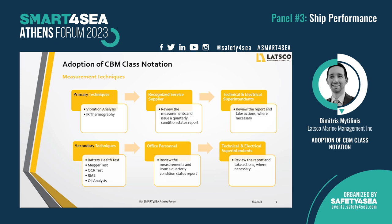For the secondary techniques, measurements are collected by crew on board and the quarterly condition status report is released by office personnel. These condition status reports are forwarded to the technical department of the shipping company, and the technical and electrical superintendents review these reports and take actions if necessary. The recognized service supplier shall attend the vessel once per year to train the crew on board, update their training records, and also receive on-the-spot measurements.